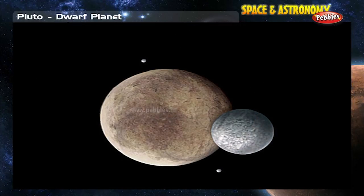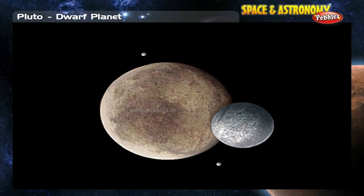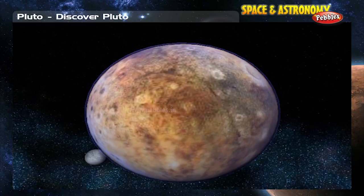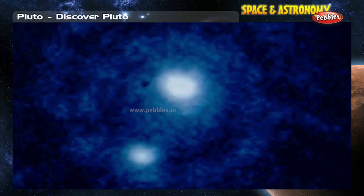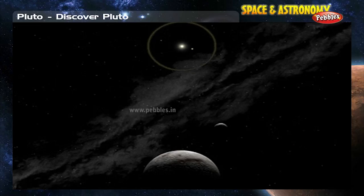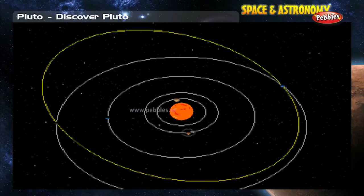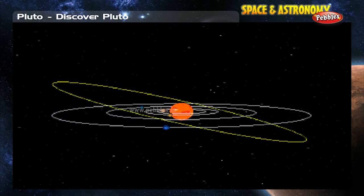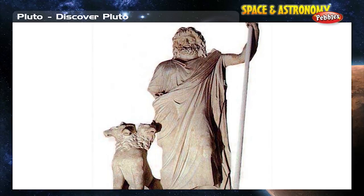Pluto has three known moons, one of which — Charon — is very large, almost as big as Pluto itself. Because Pluto is so small, it is also very dim in the sky. At 39 astronomical units from the Sun and with 248 years to complete its orbit, Pluto moves very slowly. Pluto is named after the Roman god of the underworld.